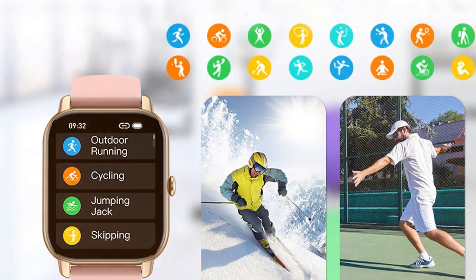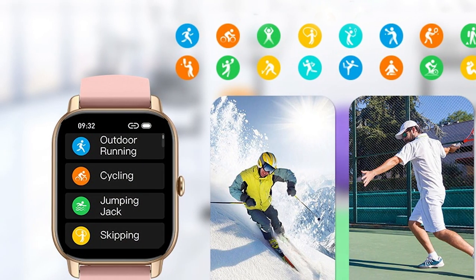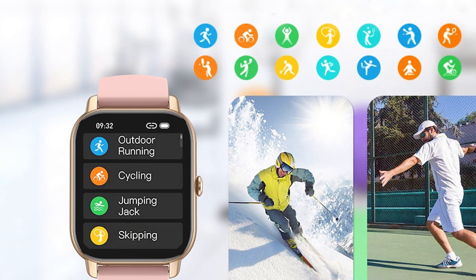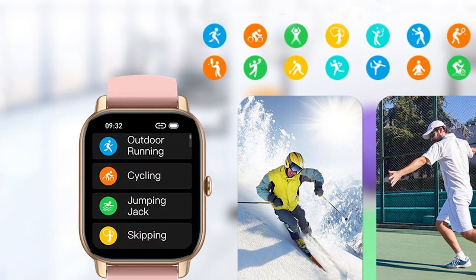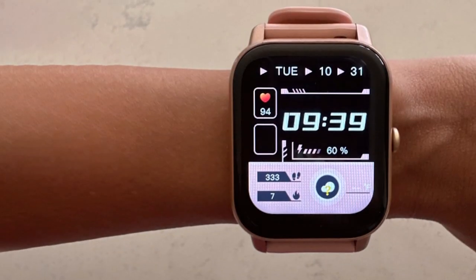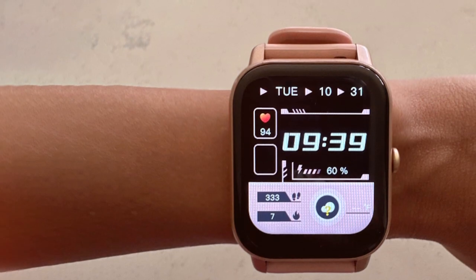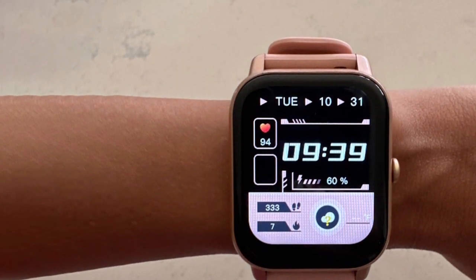When it comes to usability, the Narenza smartwatch shines. It syncs seamlessly with your iOS device, allowing you to receive notifications, control music, and even answer calls directly from your wrist. The fitness tracking capabilities are impressive, monitoring your heart rate, sleep patterns, and offering various sports modes.